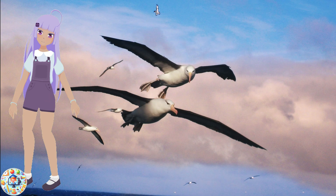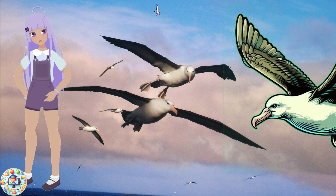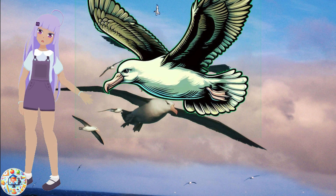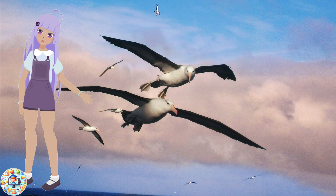Then, we have the albatross, the largest flying bird in the world. Albatrosses have huge wings that can span up to 3.5 meters, or 11 feet. They can fly for long distances and glide on the wind without flapping their wings.